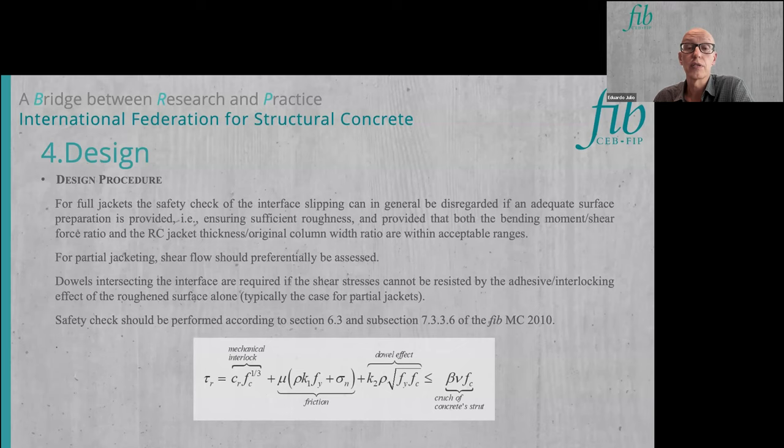To calculate the longitudinal shear strength, Model Code 2010 Section 6.3 provides the most advanced design expression, more advanced than Eurocode 2, because it explicitly considers the three resistant mechanisms: mechanical interlock, friction, and dowel effect.